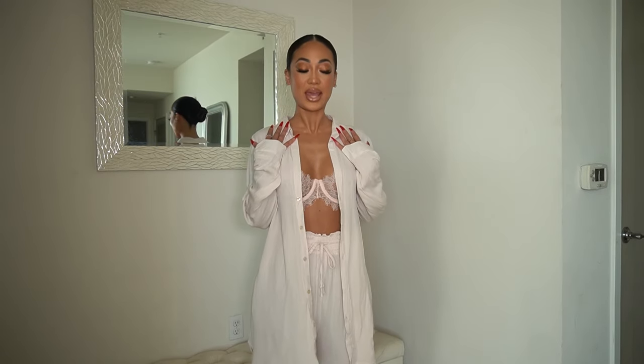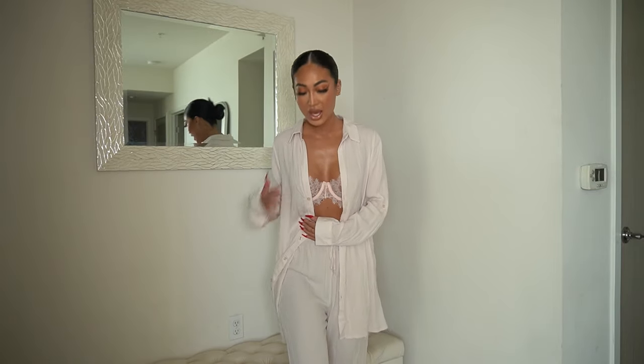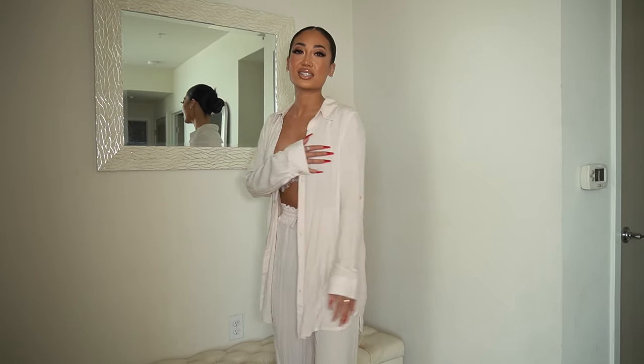The next item is this pants set. I don't know if you guys are tired of these yet, but I'm not — especially this one. It looks kind of white on camera but it's actually this blush color. I would wear it with a little bralette like this. It's super chill, you look put together, and you can dress it up or down with heels or sandals.